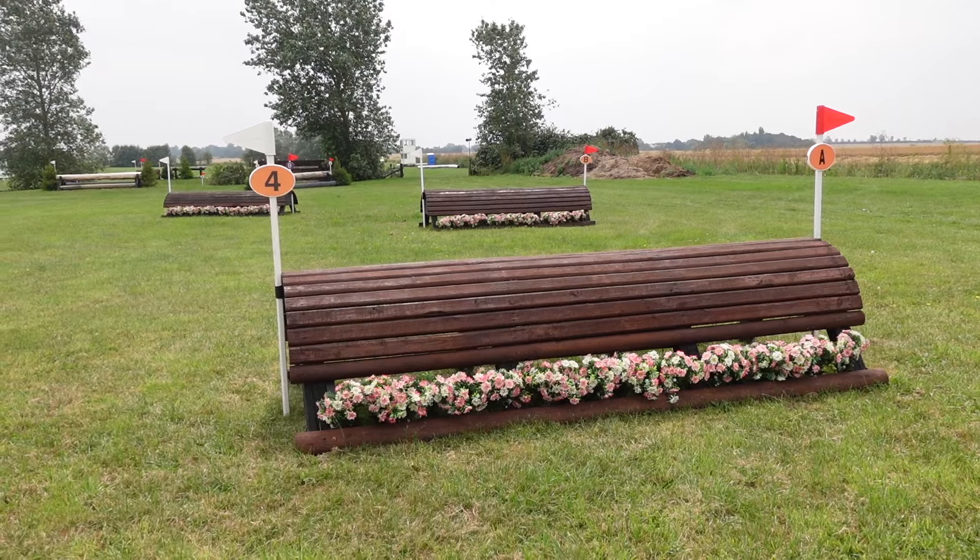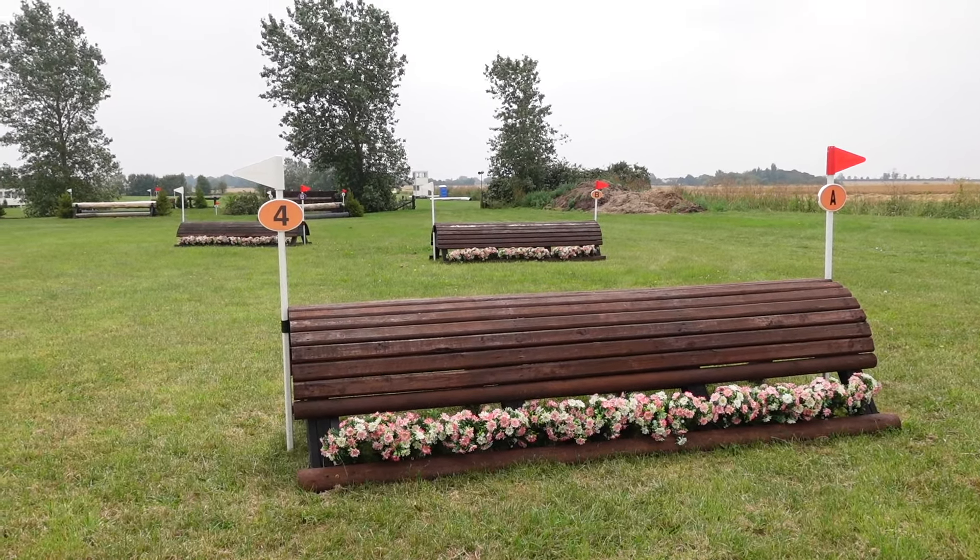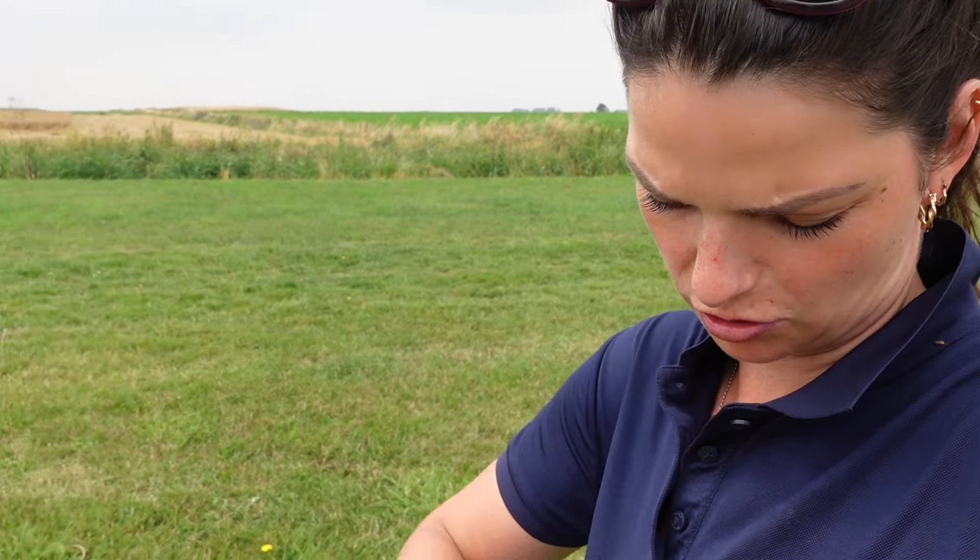Fence three is a nice little curvy rail — it's a pipe, a curved pipe. I wonder how they get that pipe to bend like that. This looks like the Rossdale's pipe. At fence four we have a double of roll tops — I'll walk that in a minute, but you do it on a bit of an angle. Obviously the fence is straight, so you want to be coming in slightly angled.